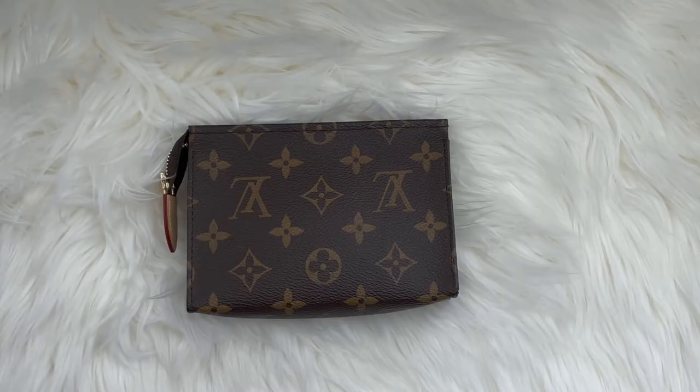Welcome to Luxa Paris. Today's video is all about the Louis Vuitton toiletry pouch 15. I'll be sharing my thoughts and impressions on this piece, showing you how much and what you can actually fit inside, and letting you know if I think it's worth the cost. If that sounds interesting, please consider subscribing to my channel and hitting the notification bell.